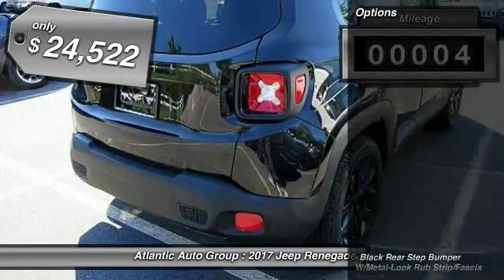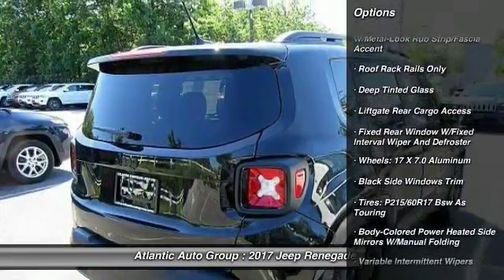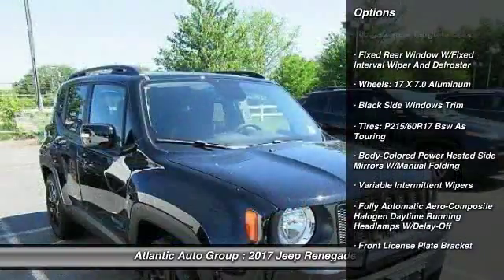This vehicle has less than 100 miles and is priced below $25,000. Here are some of this vehicle's great options.